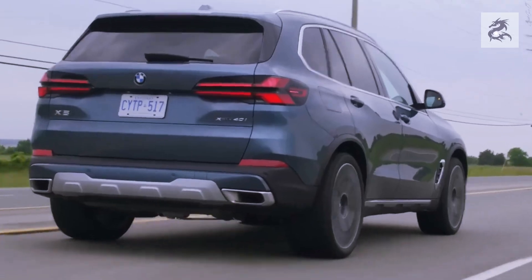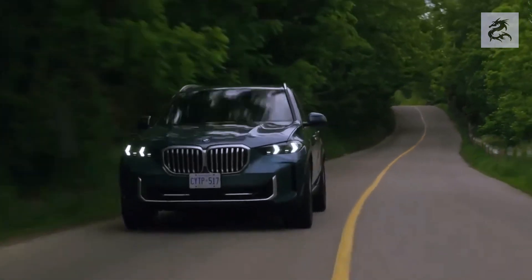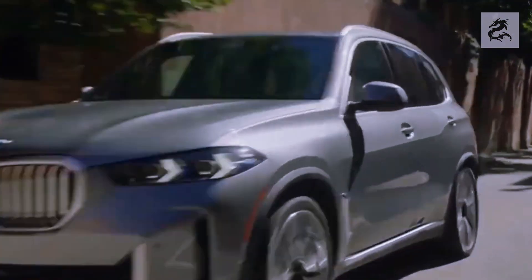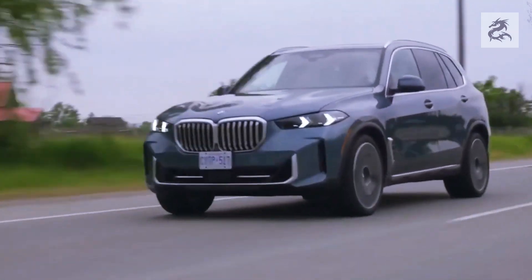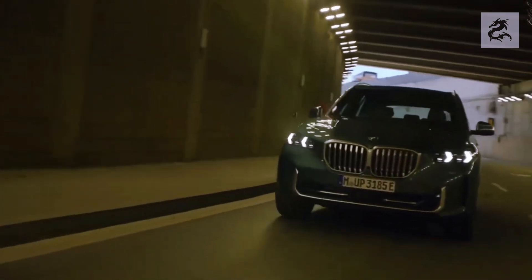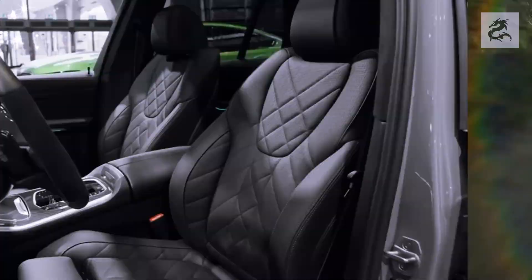The BMW X5 M is BMW's most powerful model under the performance-oriented M series, using a 4.4-liter twin-turbocharged V8 gasoline engine capable of producing 600 horsepower or more. The 0–100 km/h acceleration time is generally between 3.8 and 4.2 seconds, with a top speed limited to 250 km/h. These speed values may vary by specific model and equipment, and drivers should always observe safety and traffic rules.